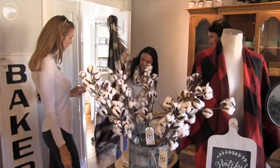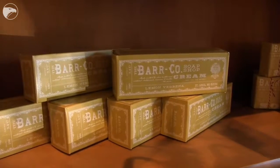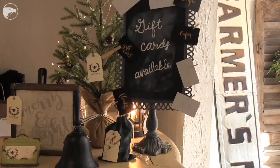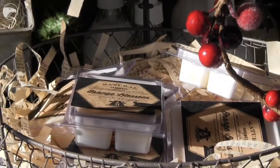All of our products are handmade. Basically, they have a basis in being natural products. Our home decor is very French farmhouse style mixed with a little bit of industrial touches here and there.